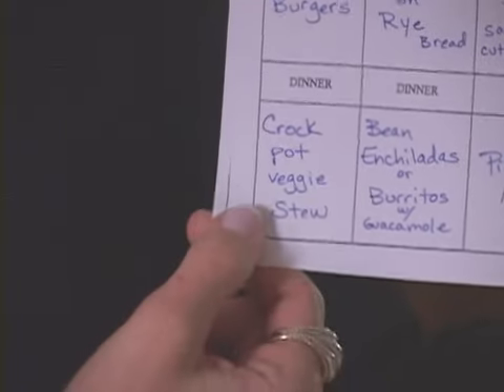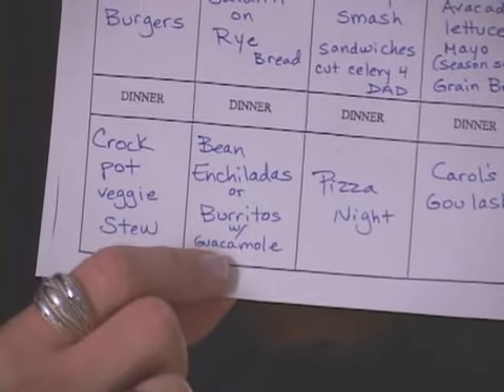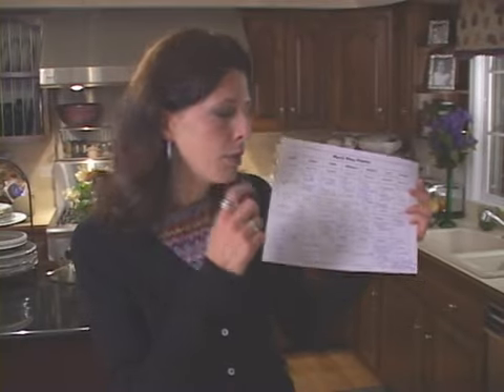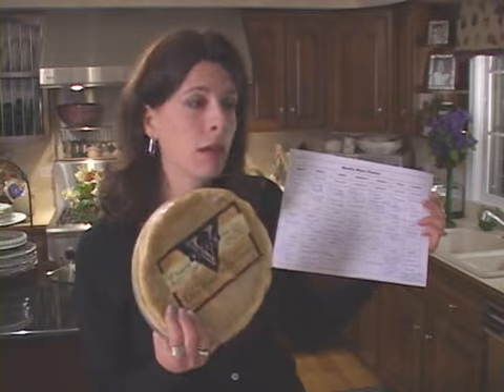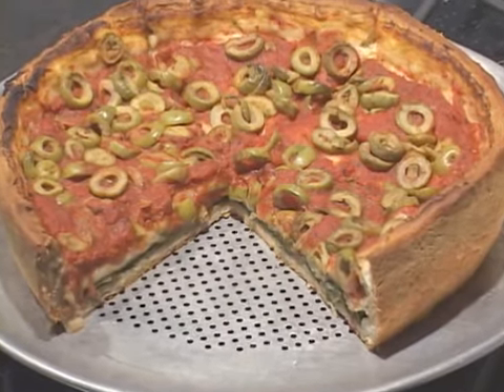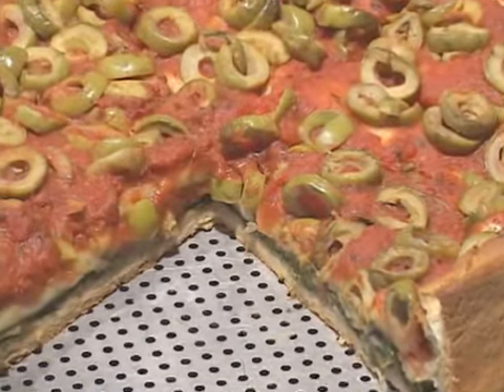For dinners: crock pot veggie stew, bean enchiladas or burritos. I like to make homemade guacamole and we do Mexican quite a bit. Pizza night, we really like cornmeal crust pizzas — you can also get spelt pizza crust. There are a lot of different healthy pizza crusts out there. I like mine even without any cheese at all. My favorite kind of pizza is a deep dish with no cheese — ask for spinach, mushroom, and green olive. It's awesome.